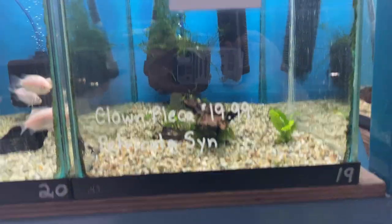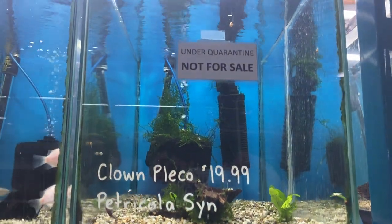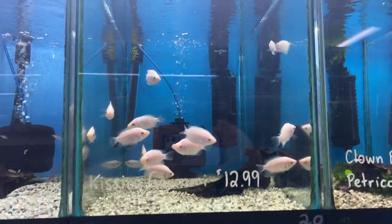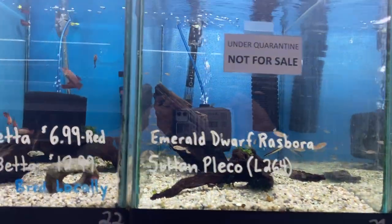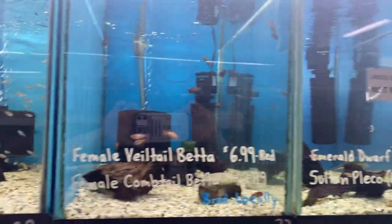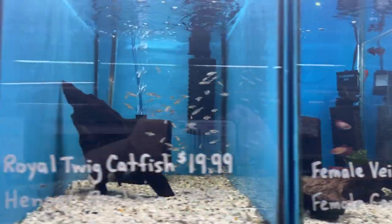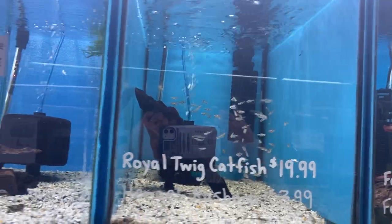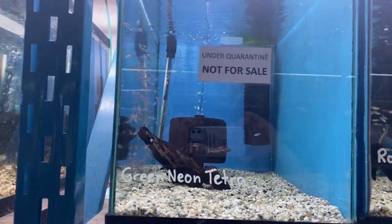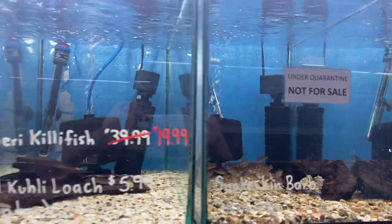New shipment: we've got clown plecos and some small petricola synodontis, kissing grammys, emerald dwarf rasboras — not quite ready — some female veils and comb tails, royal twig catfish and hangali rasboras, new batch of green neons — not quite ready — and some snakeskin barbs, not quite ready.